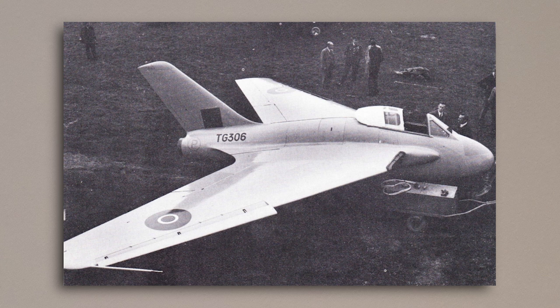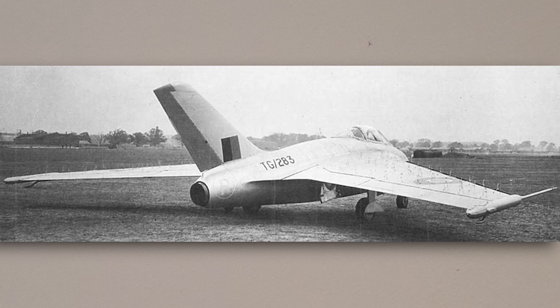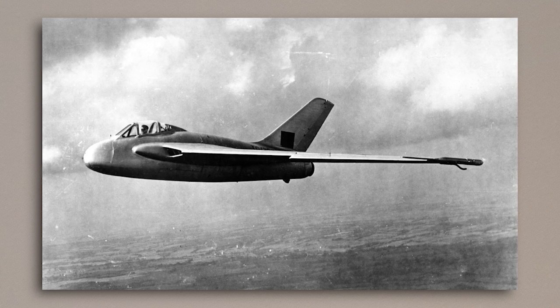The second Swallow also had slats built into the wings, but these were retractable and operated automatically as a safety feature, as this aircraft was designed for high-speed testing. Converting the aircraft from Vampires to their experimental specifications was completed in rapid time, and on the 15th of May 1946, Swallow 1 flew for the first time, taking off from a secluded airfield at Woodbridge with Geoffrey de Havilland Jr. at the controls. After proving that the hastily converted Vampire could indeed fly, it was then taken to Hatfield for manufacturer trials.